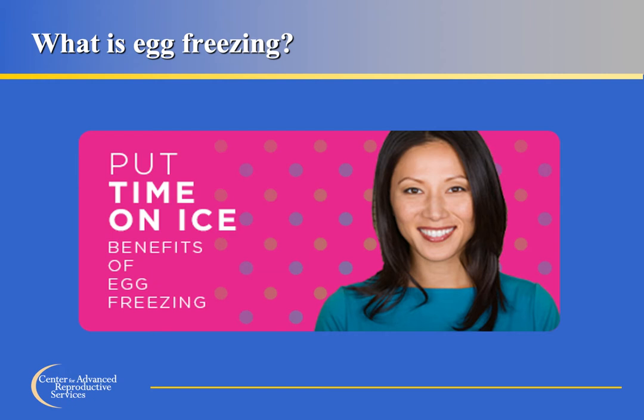The benefits of egg freezing are several. First, egg supply and egg quality diminish as women age, so egg freezing allows women to store their eggs at a younger age for future use. Also, freezing eggs instead of embryos provides women with reproductive autonomy and eliminates some of the ethical and religious concerns that may accompany embryo freezing, storage, and disposal.